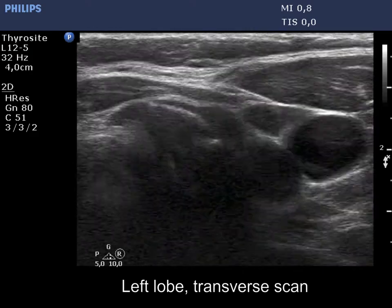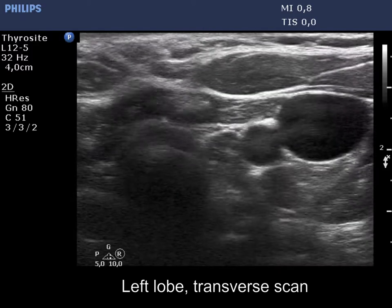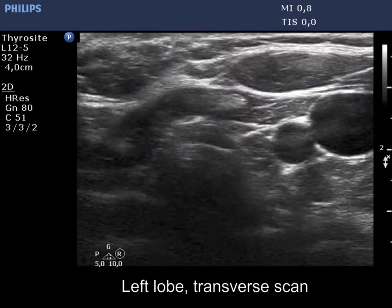There is a moderately hypoechoic area in the ventral part of the left thyroid bed. This has intralesional echogenic figures, which are dominantly linear.